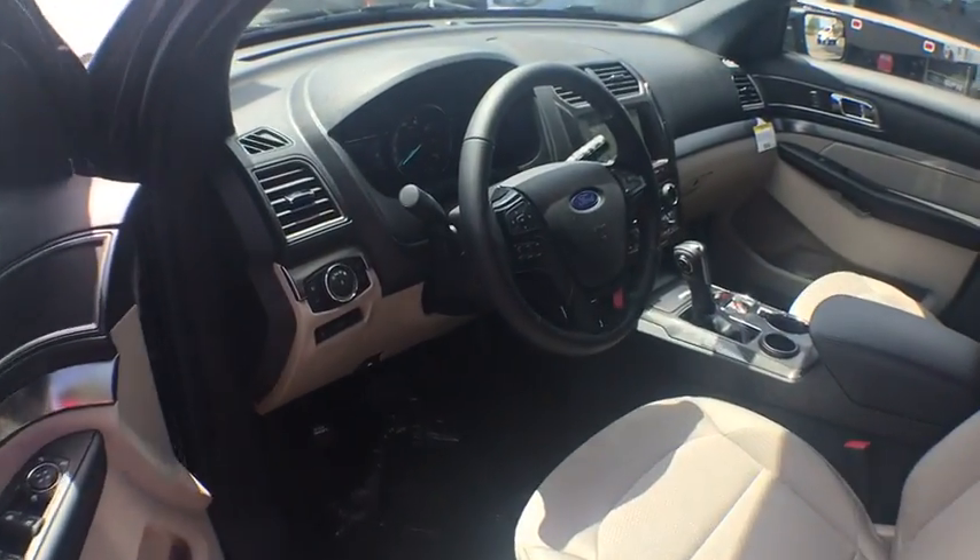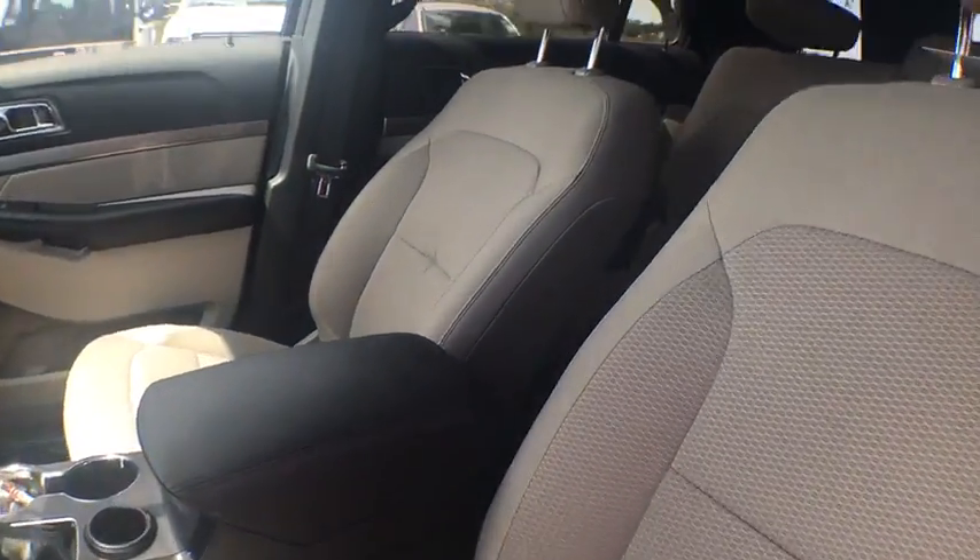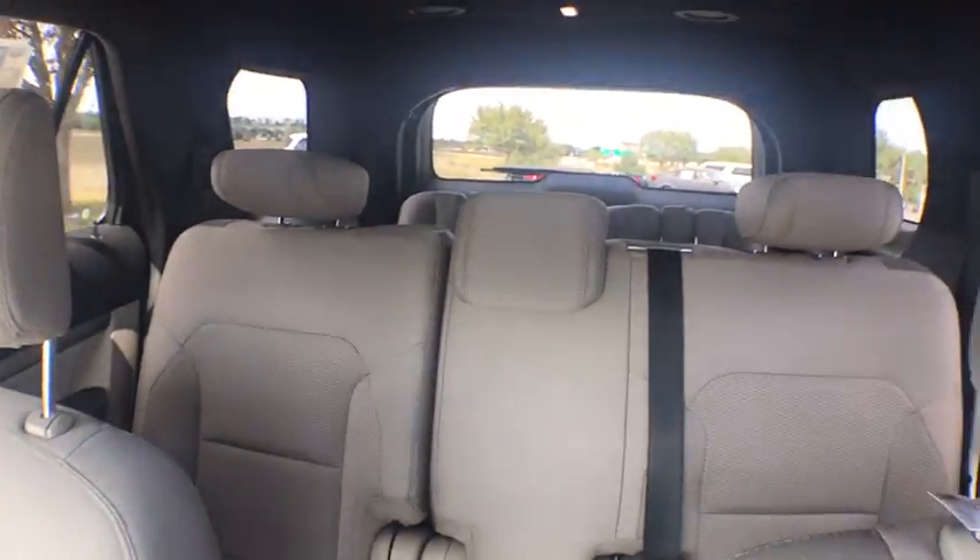Daytime running lights, rear wiper, power heated outside mirrors, privacy glass, tire pressure monitoring system, rear spoiler. Your new ride is just a phone call away.